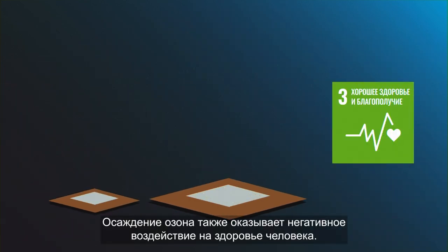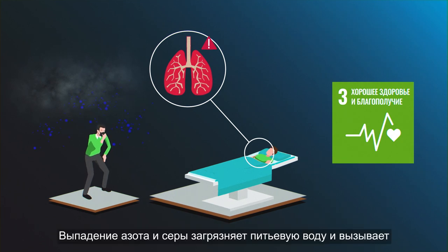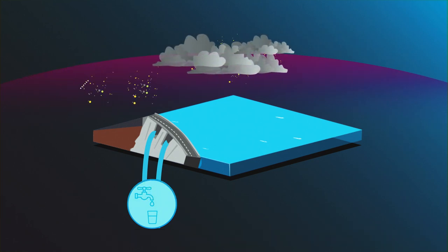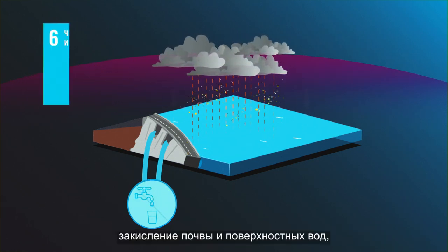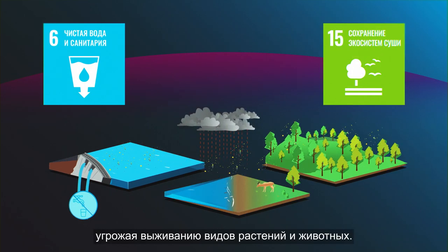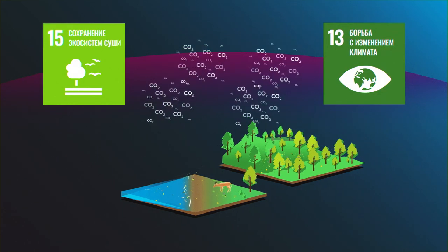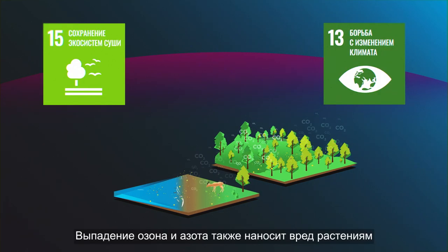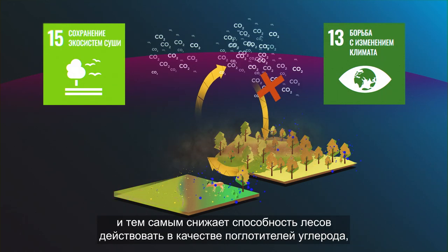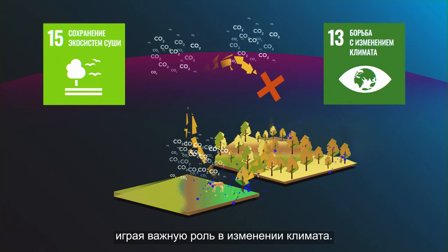Ozone deposition also has negative impacts on human health. Nitrogen and sulfur deposition pollute drinking water and cause acidification of soil and surface water, which affects ecosystem health, threatening the survival of plant and animal species. Ozone and nitrogen deposition also damage plants and thereby reduce the ability of forests to act as carbon sinks, playing a major role in climate change.